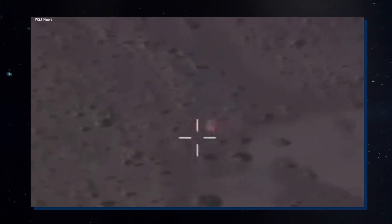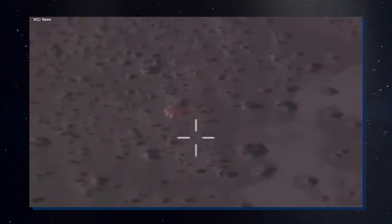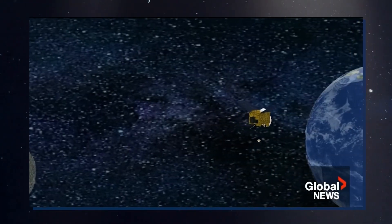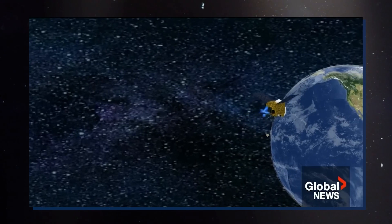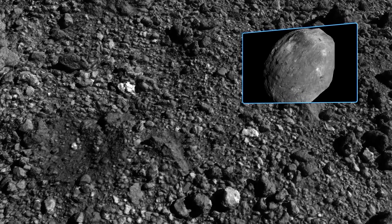Weighing the sample in the low-gravity environment involved measuring the spacecraft's angular acceleration before and after the collection. On April 7, 2021, OSIRIS-REx completed its final flyby of Bennu before departing for Earth on May 10, 2021.